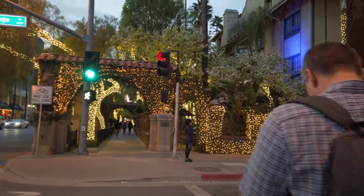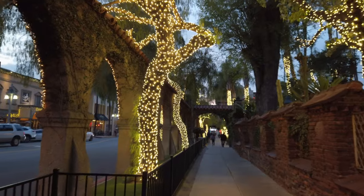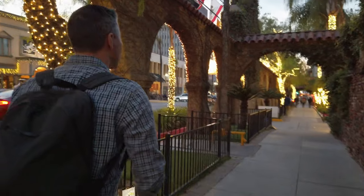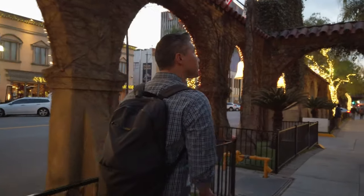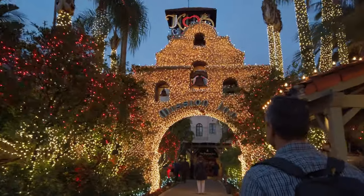On this episode of Good Life, we try out being tourists in our own backyard. We found a Groupon deal for a scavenger hunt in downtown Riverside. We also stopped by the Riverside Food Lab to try out some local eats. So grab a scooter, gear up, and let's go.